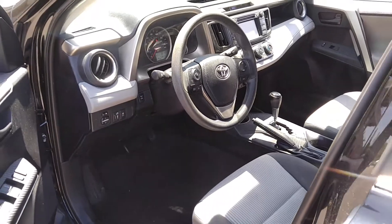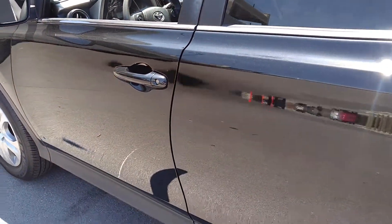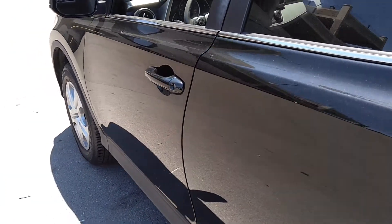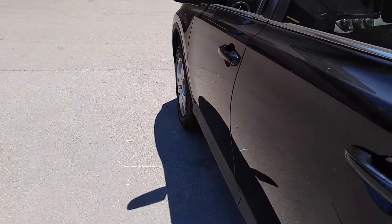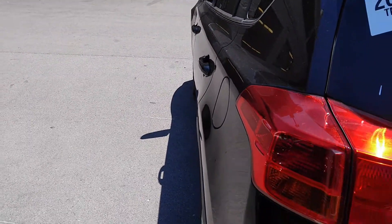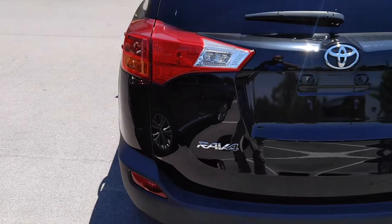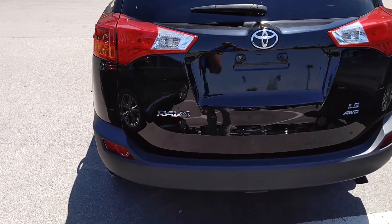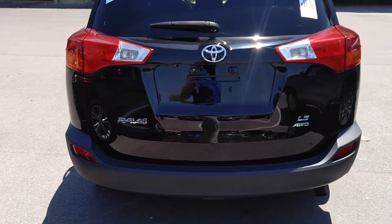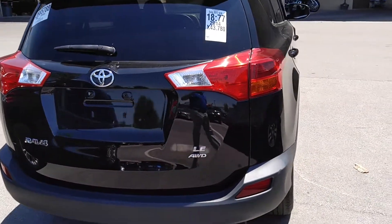This is an all-wheel drive vehicle. Unlike a four-wheel drive that you have to shift into gear, you can actually utilize all-wheel drive as a constant means of power. It can adjust the traction needs and power distribution of the vehicle based on the changing road conditions, so it's an all-around safer, a little bit more secure experience in a vehicle.